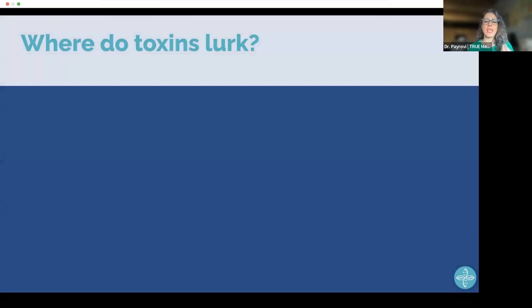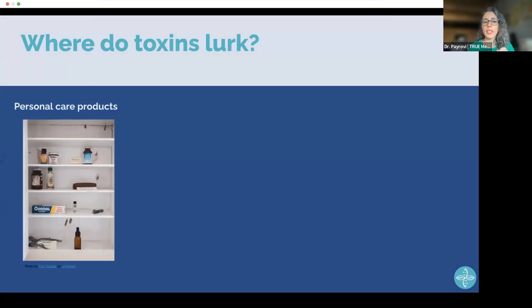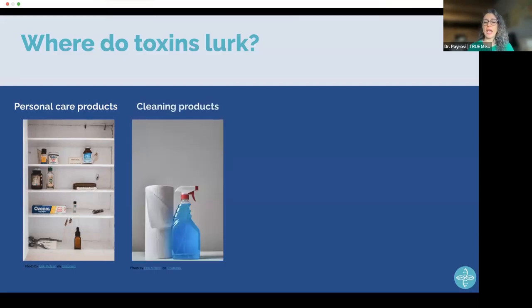Toxins are really everywhere — any man-made product has chemical compounds that can potentially cause problems. In your home, start with your medicine cabinet: personal care products, makeup, toothpaste, creams, and lotions can be full of chemical compounds. Studies from the Environmental Working Group show that the average woman walks out of the house with over 200 chemical compounds on her body — between shampoo, conditioner, mascara, lipstick, eyeliner, face cream, sunblock, and perfume, it adds up quickly.